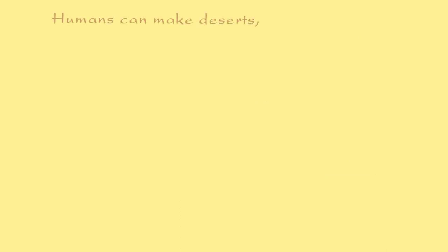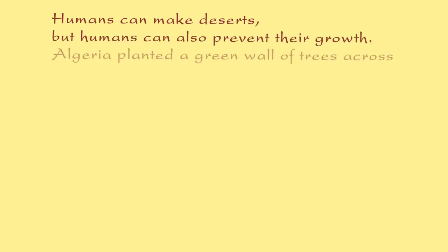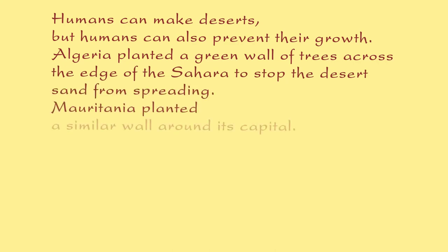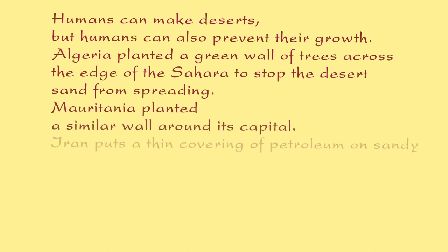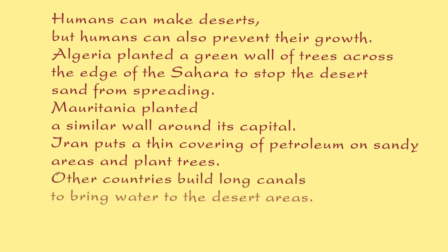Humans can make deserts, but humans can also prevent their growth. Algeria planted a green wall of trees across the edge of the Sahara to stop the desert sand from spreading. Mauritania planted a similar wall around its capital. Iran puts a thin covering of petroleum on sandy areas and plants trees. Other countries build long canals to bring water to the desert areas. Well, that's all for my talk. Thank you for listening.